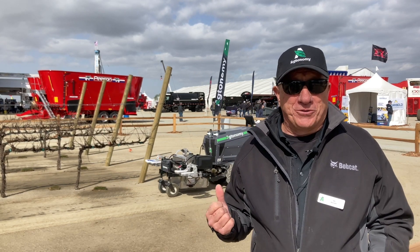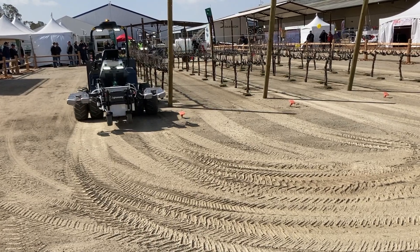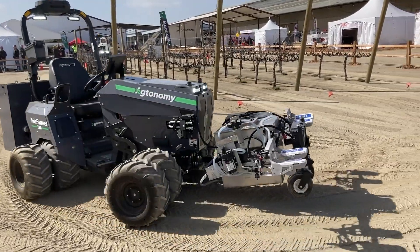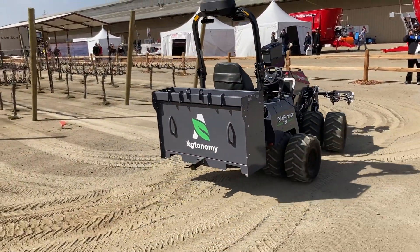One thing we did at Agtonomy is look back at power tools. Power tools all used to be corded, then in the 80s and 90s they started to get batteries, and now it's actually hard to find a corded power tool — brands like DeWalt and Makita led a massive transformation in energy storage. What we've done is put a small battery inside the main chassis of the reference tractor and then a larger energy module on the back — between 18 and 36 kilowatt hours — giving anywhere from 6 to 12 hours of run time.